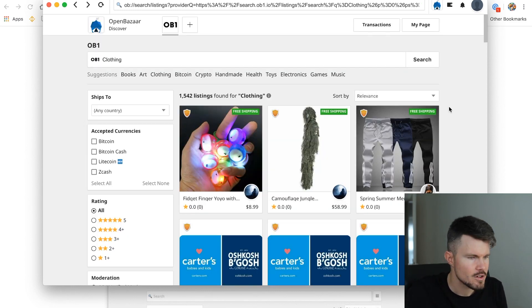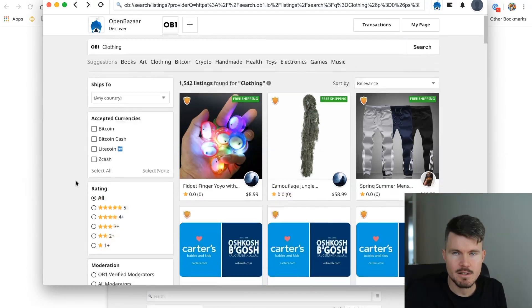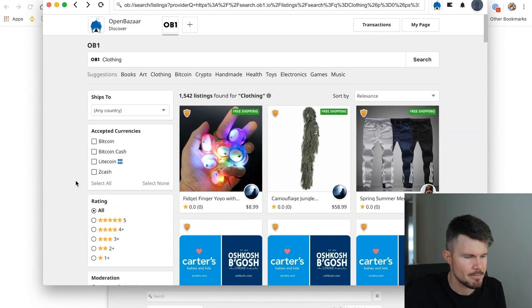My review of OpenBazaar: I think it's a good prototype and it seems to be working. There are a few downsides. The first is loading speeds — they're definitely not fast enough. I would also prefer not having to download an app to my computer, and instead have it as a website similar to AliExpress. I think people don't want to install additional software just to buy products — they want to go to a website like Amazon, eBay, or AliExpress.